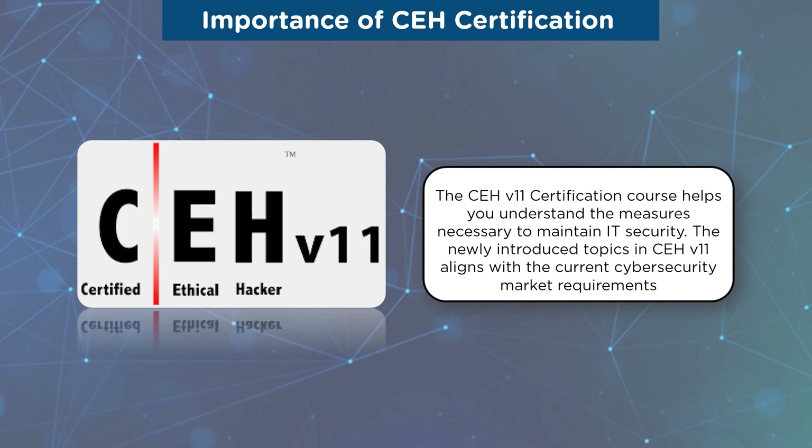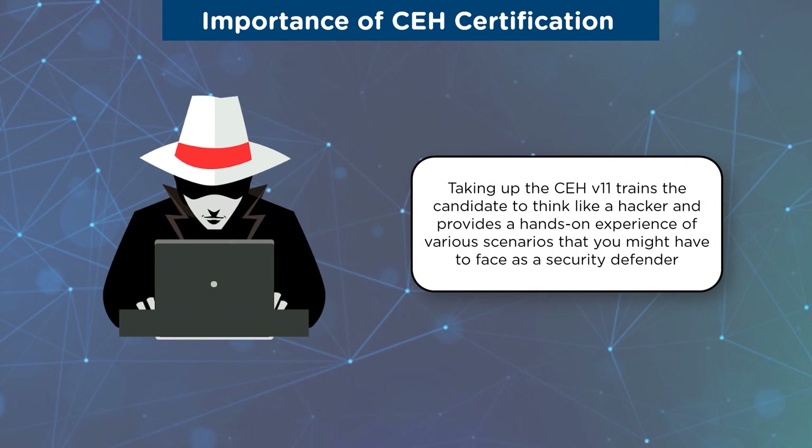The CEH version 11 aligns with the current cybersecurity market requirements and adds the latest advancements in the cybersecurity field. The CEH certification trains you to think like a hacker, which in turn helps you beat a hacker and defend your network. A Certified Ethical Hacker is a skilled professional working in a red team environment who safeguards networks, understands attack strategies, and mimics the skills of malicious hackers. Certified Ethical Hackers discover vulnerabilities in a system and operate with permission from the system owners only.